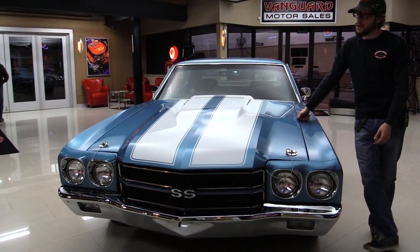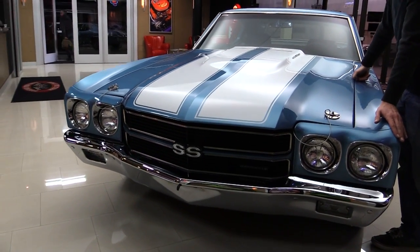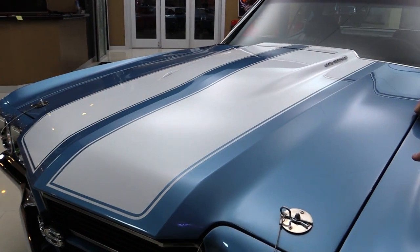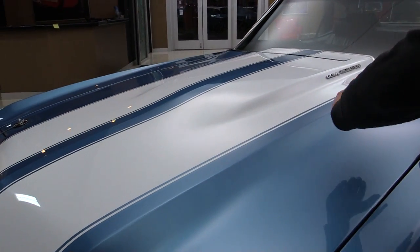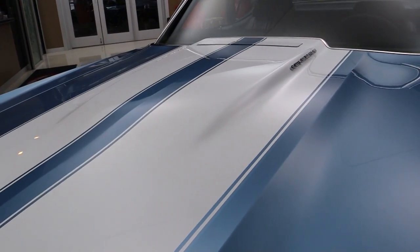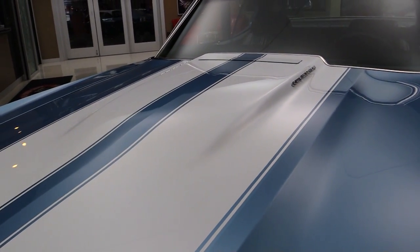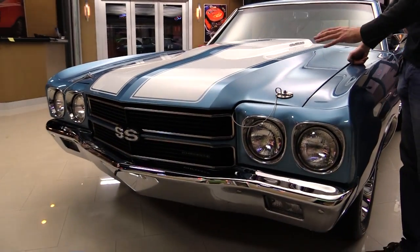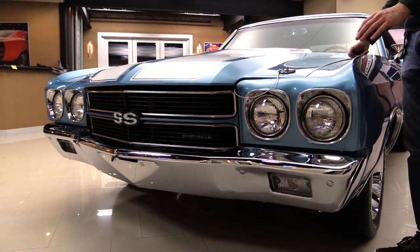Starting on the front of this thing, the first thing that screams at me is of course the signature stripes. It does have the cowl induction hood. I don't know that it's hooked up — generally these things rest in the up position, so it very well may not be hooked up. However, it does have the hood if you ever want to install all that stuff with the menagerie of vacuum hoses that makes it function properly from the factory.